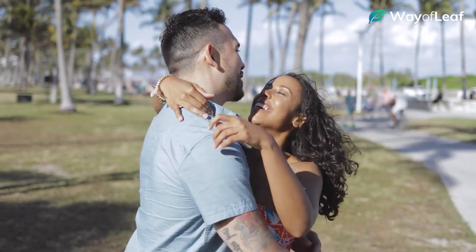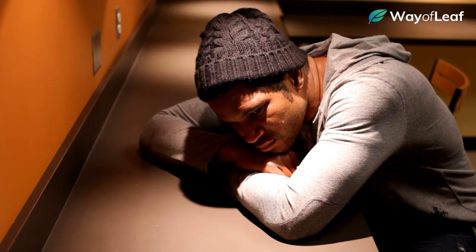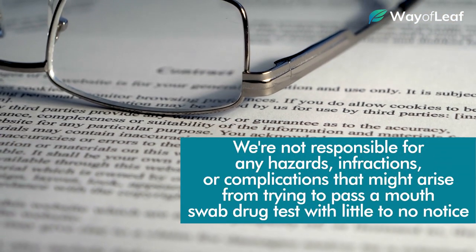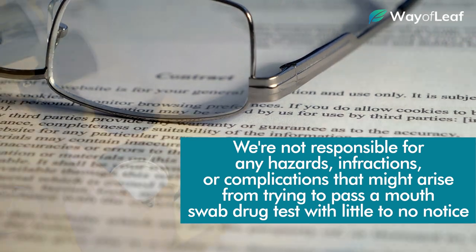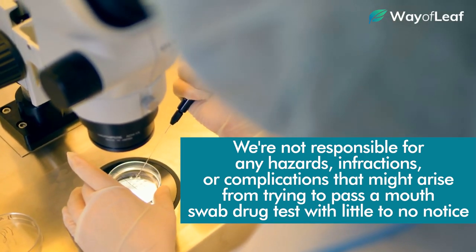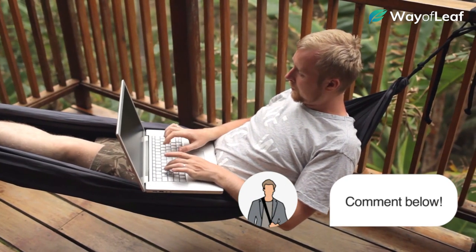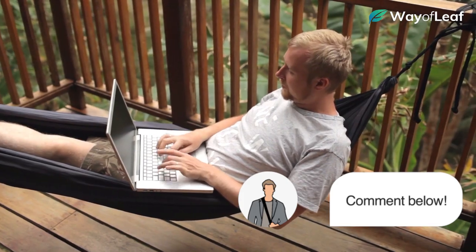Of course, be advised that if you choose to employ any of these tips or tricks, you're doing so entirely at your own discretion. We are not responsible for any hazards, infractions, or complications that might arise from trying to pass a mouth swab drug test with little to no notice. If you have any first-hand experience with mouth swab drug tests, feel free to post your thoughts in the comment section below. Good luck!